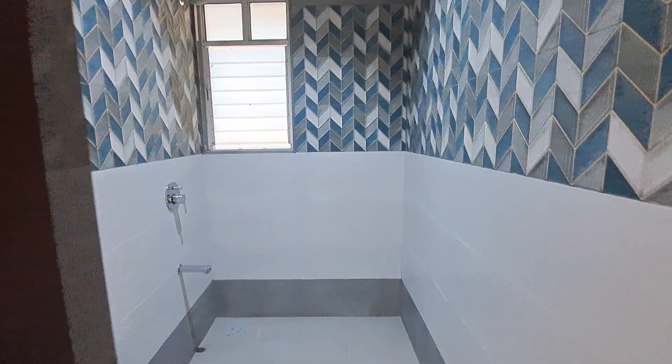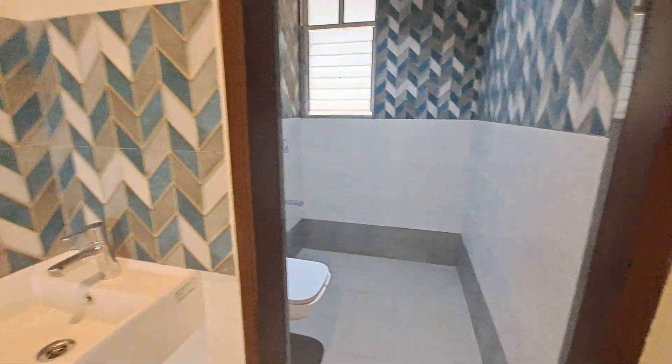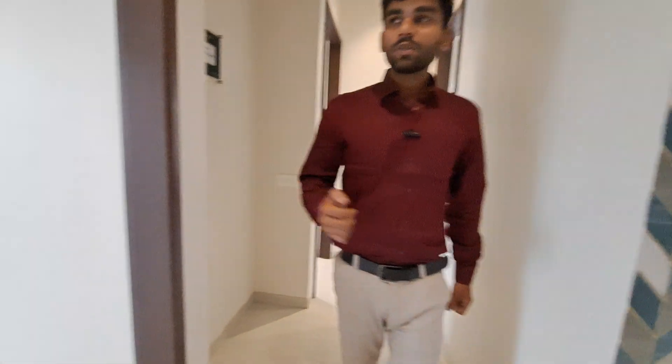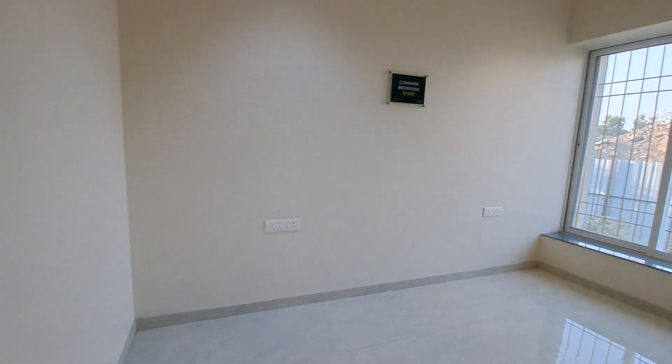This is your common washroom with beautiful tile fittings, and all sanitary fittings are by Jaguar. Have a look at your kids' bedroom — this is your kids' bedroom, size 12 by 10, with extra almira space and a window given.